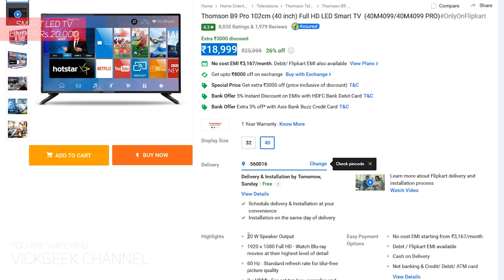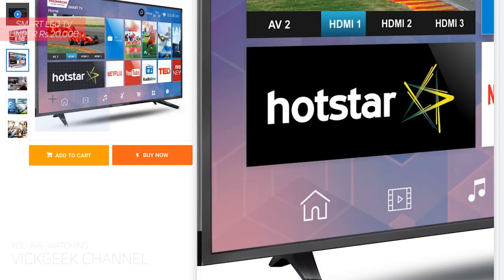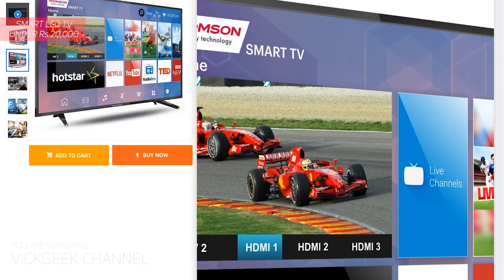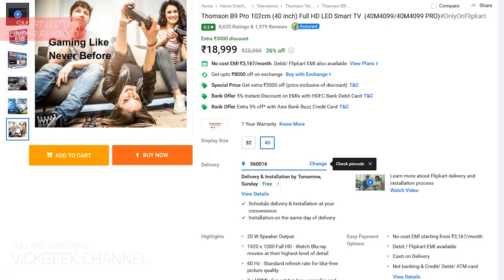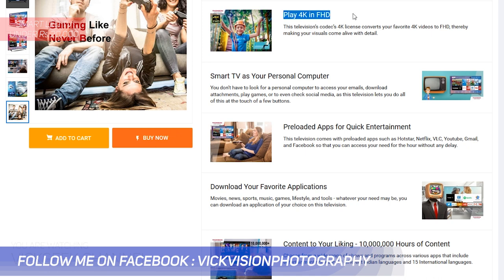Moving on, the Thomson B9 Pro 40-inch full HD Smart TV at only 19,000 rupees. This is a full-fledged TV with all the smart features you would expect at a very affordable price — 20-watt speaker output, 3 HDMI ports, 2 USB ports, 60 Hz refresh rate, and full HD 1080p display. Don't worry about these brand names — they are recommended based on user feedback, meaning you should also be getting proper service.